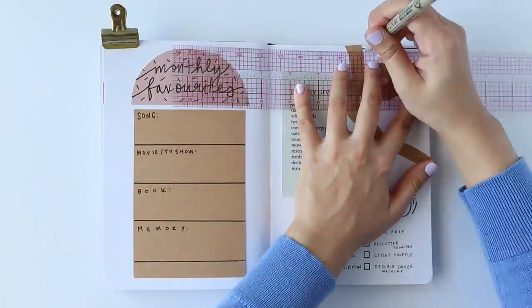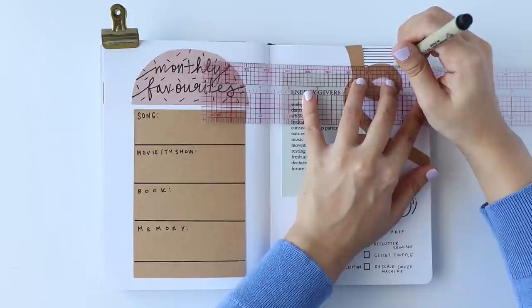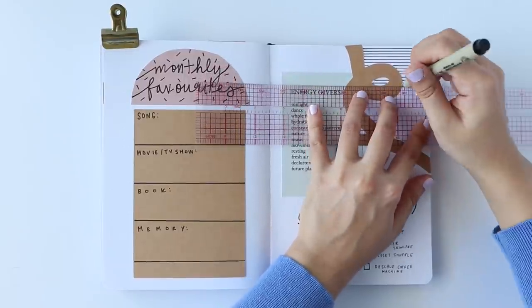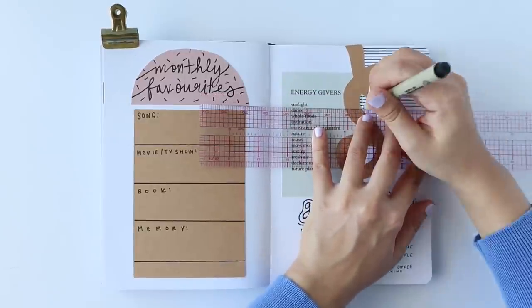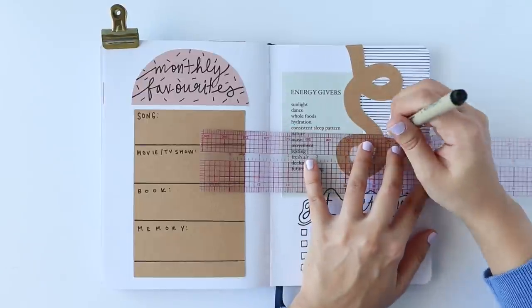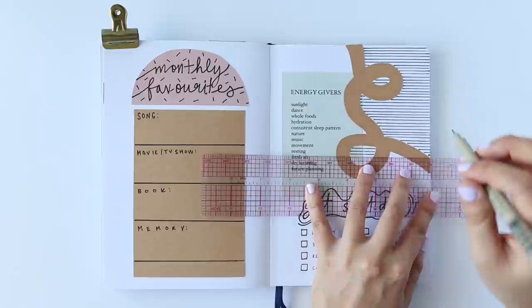Probably my favorite design choice this month was my decision to add these black lines to the gaps of the craft paper swirl. I'm really starting to get concerned about how much I love talking about lines on this channel — but whether they're straight, swirly, diagonal, or vertical, they're so easy to integrate into a layout. And as I feel is the case here, it also just brings everything together. 10 out of 10 in my book.